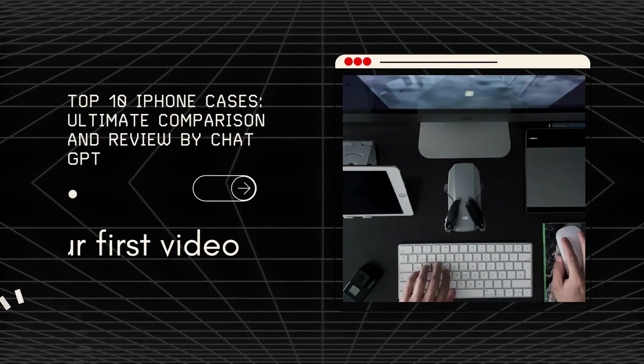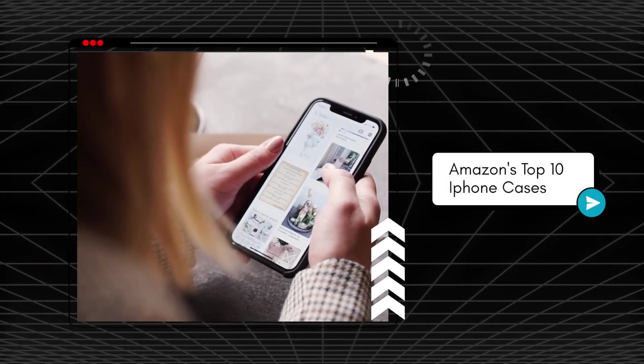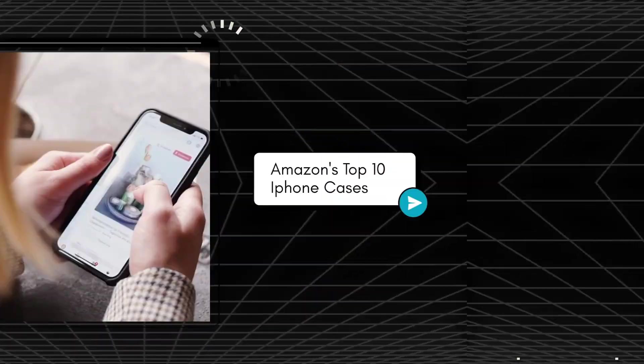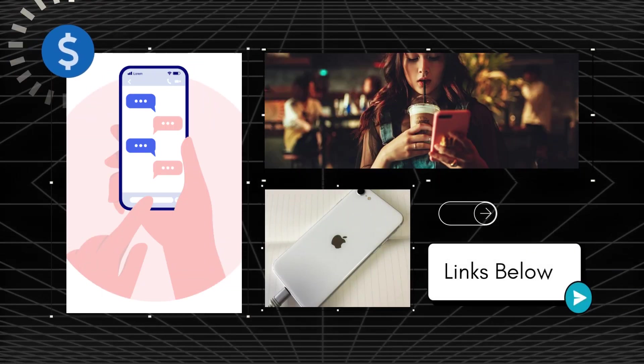Hello and welcome to our video where we will be comparing the 10 best iPhone specific cases. As an AI language model, I will analyze the features, pros, and cons of each case based on customer reviews and ratings. So, let's get started.